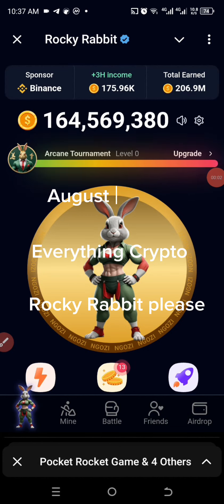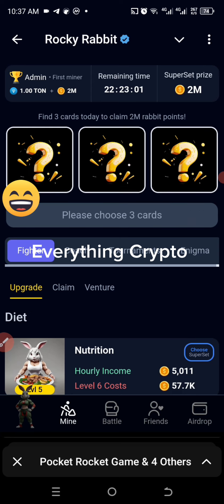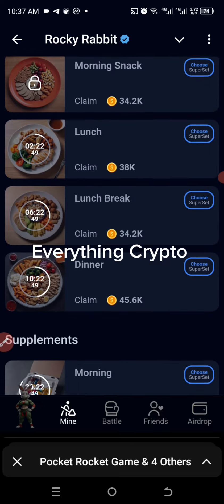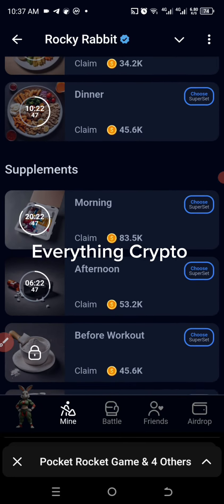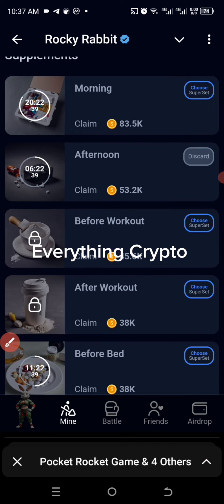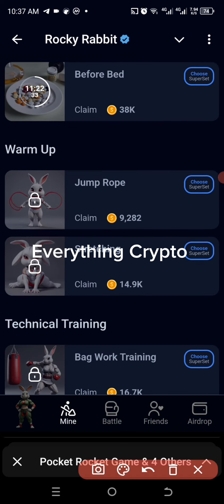Hey guys, let's get to this combo on Pocket Rocket. I'm going to go to Mine, then under Fighter I'm going to go to Claim. The first one here is Afternoon — let's pick up Afternoon. The second one here is Stretching — let's look for this and pick it up.